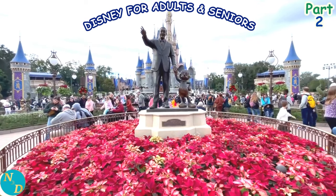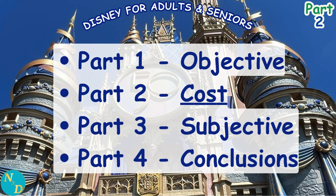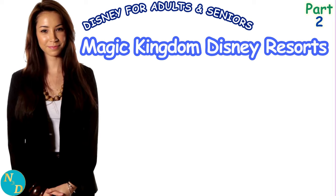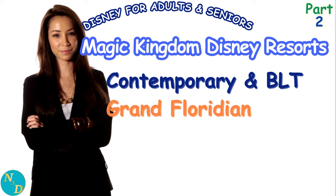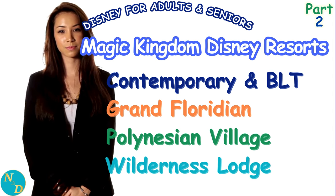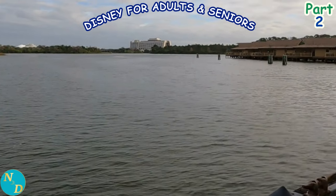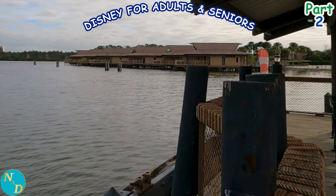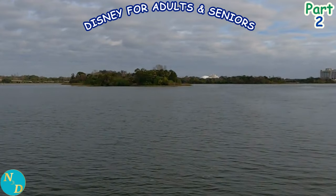Hi, it's Dan from Nancy and Dan Travel. In today's Part 2 of our four-part series on comparing which of the four Magic Kingdom Disney Resorts is best for most adults and seniors, we tackle head-on the complexities of comparing how much it will typically cost for you to stay at one of these Disney Resorts. For most adults and seniors, the cost of a vacation is almost, just as, or more important than any other metric or reason to select a Disney Resort.